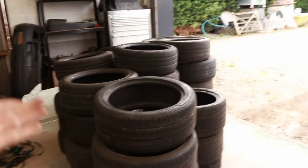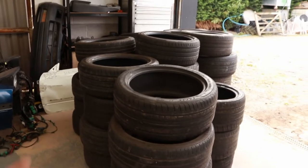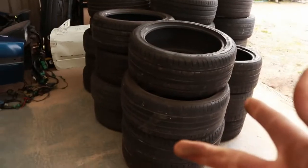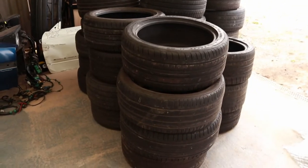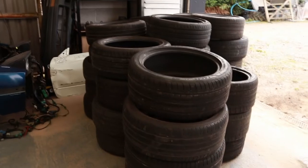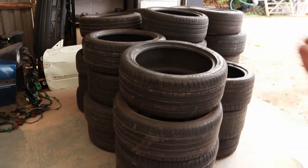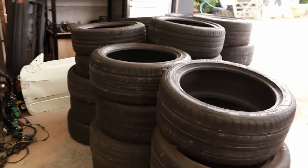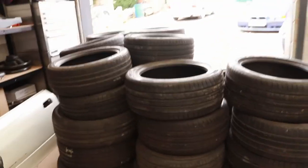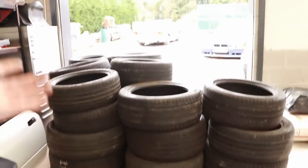We've been off to Derby today to collect some tyres, which you can see here. One of the biggest costs for drifting is tyres. We luckily found a chap on Facebook giving away free tyres, so here we are — lots of tyres. They're all 18s, select sizes as well. I think they go from 225s up to 255s possibly, and then the range in the sidewall.